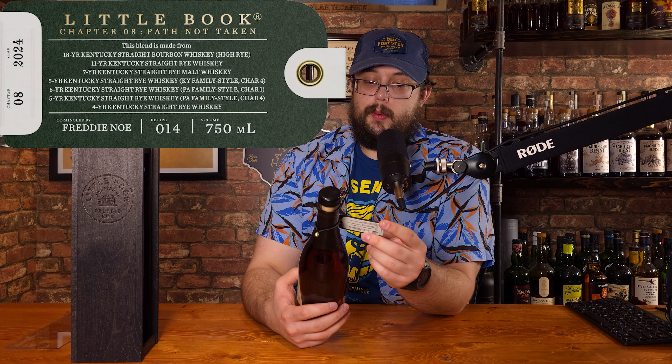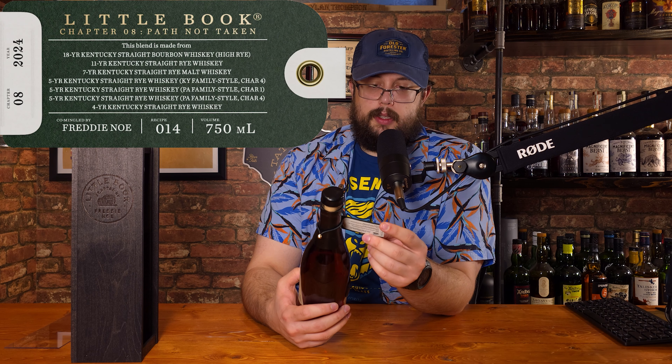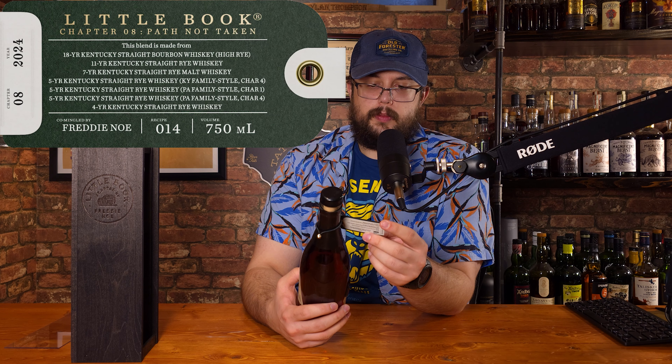So this has actually been out for a bit and I thought it was time for a review. The Little Book stuff is something I'm always hesitant on. It has been a while since I picked one of these up — not because I don't like Jim Beam, it's more so that if I'm going to have a weird recipe or weird mash bill, usually the craft guys do it better. At least sometimes I feel like that.